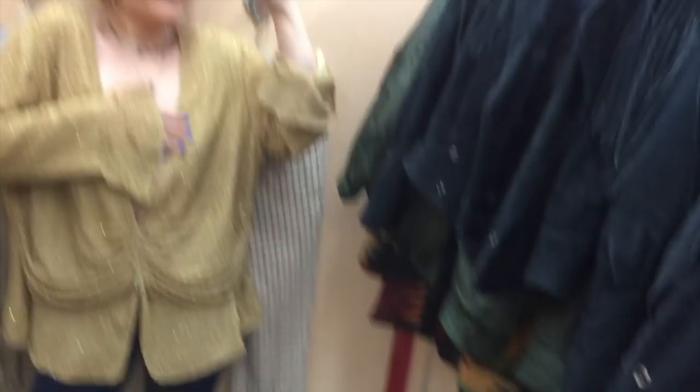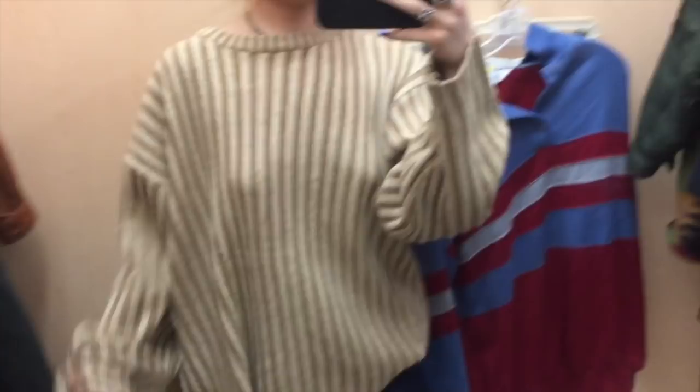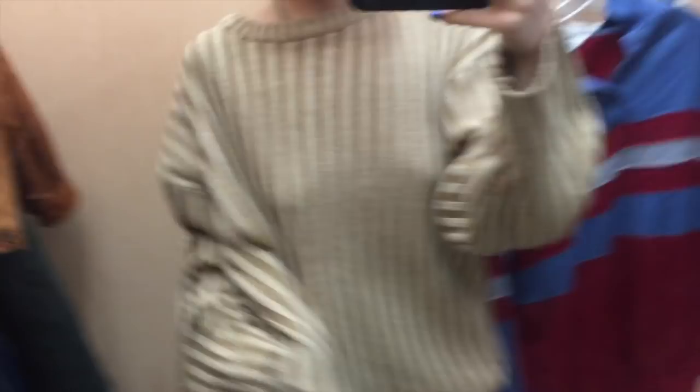I don't know if I should get it — should I get it anyway? Let me take a second to think about it. Sweaters are my favorite thing to thrift. This one's cool — it's a thick rib knit with different colors, I like this a lot.